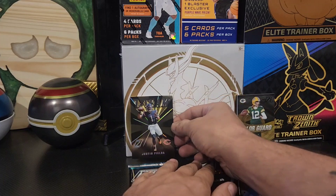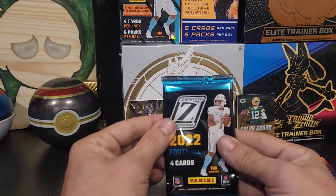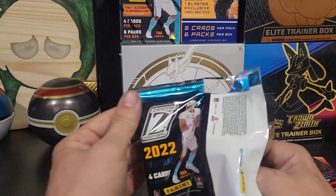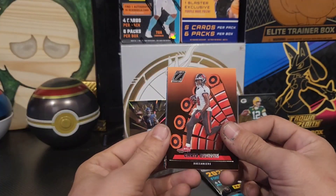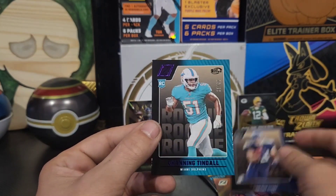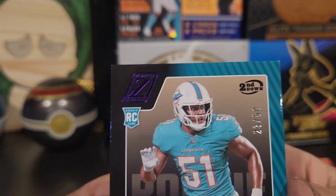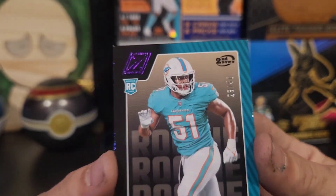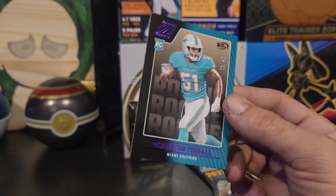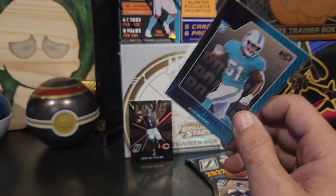I'll do it here in a sec, gotta cut them and do the whole trick. All right guys, we've got two packs left — come on baby, this one seems actually pretty thin, it's probably just all base. Chris Godwin. Justin Herbert, Kyle Phillips, and — oh, a purple numbered! We've got a 23 out of 50 here. Channing Tindall with the Dolphins. This is actually my very first numbered card as well, so we will take that for sure.